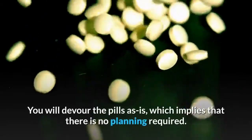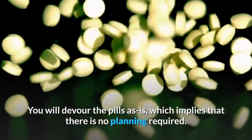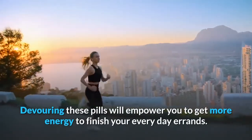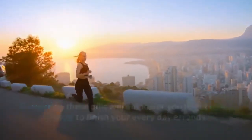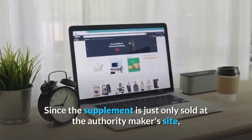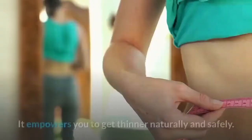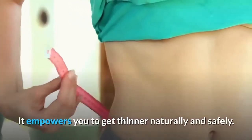Pros: You will consume the pills as is, which means that there is no preparation required. Taking these pills will enable you to get more energy to complete your everyday tasks. Since the supplement is only sold at the official manufacturer's site, you are protected from con-sellers. It empowers you to lose weight naturally and safely.